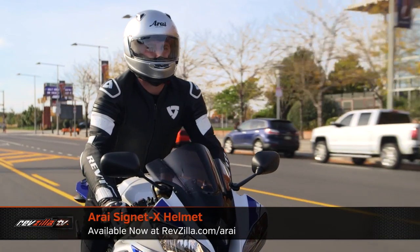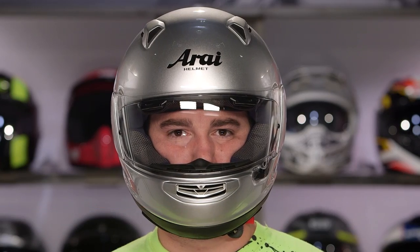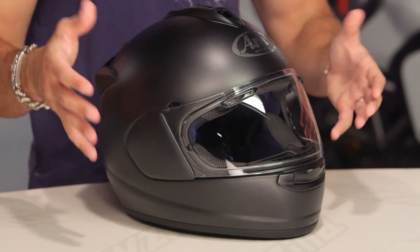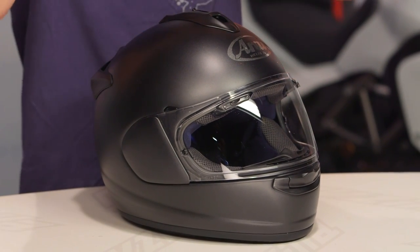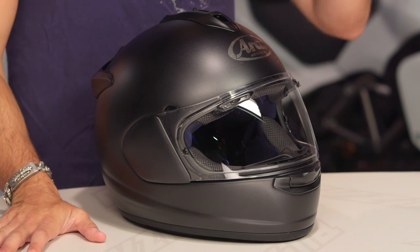Now we have the Arai Signet X, which is long oval — really long and narrow. We have the Arai Quantum X, which is very round, a much more earth-shaped head. And we now have the DTX, which is intermediate oval, a little bit longer front to back, same as the Corsair X. Most clearly, this helmet is more of a step forward from the Vector than a baby brother to the Quantum X. It fits right in the middle, since the Vector shape is a little more intermediate but more neutral, sitting between this intermediate shape and the rounder Quantum X.